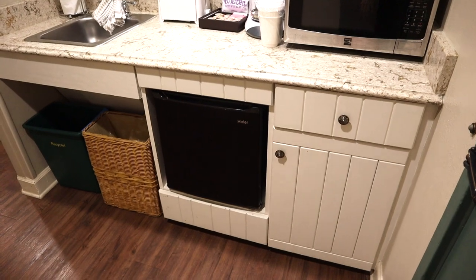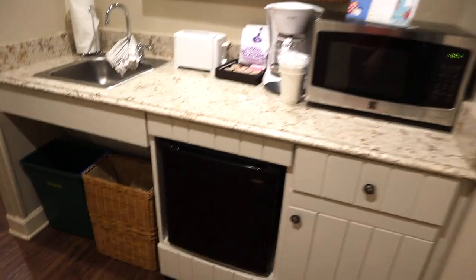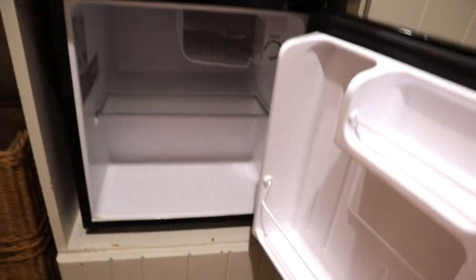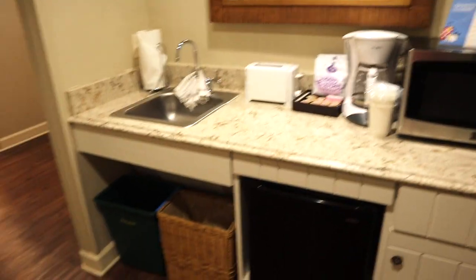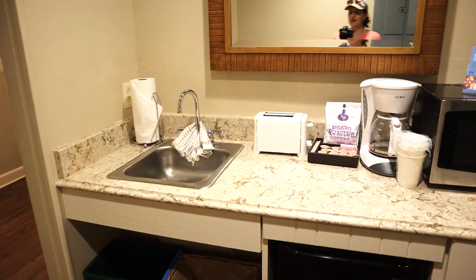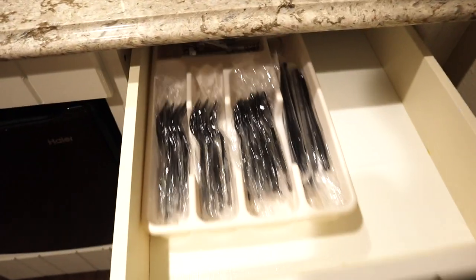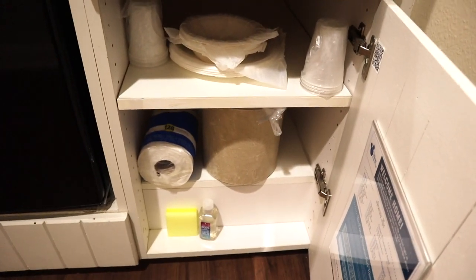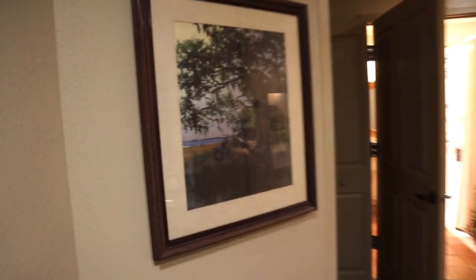As you first walk in the room, over on your right you've got a great kitchenette with a microwave, a Mr. Coffee coffee maker, and a toaster. You've also got a pretty decent size mini fridge with a small freezer compartment — you always want to check that when you first get to the room. You've also got a sink, paper towels, a dish towel, and in this drawer they had wrapped utensils as well as a wine opener and a can opener. Down here you've got wrapped cups, bowls, and plates, plus some really nice artwork on the wall.